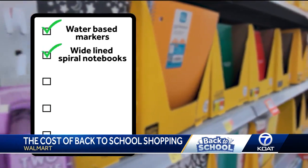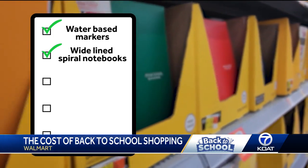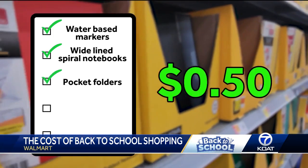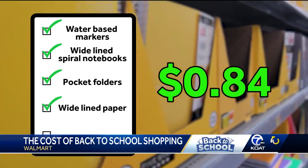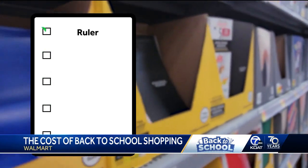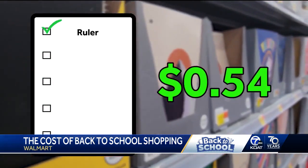Six wide-lined spiral notebooks are 35 cents each, six pocket folders are 50 cents each, two packages of wide-line paper ring in at 84 cents a piece, and finally one ruler which you can get for 54 cents.